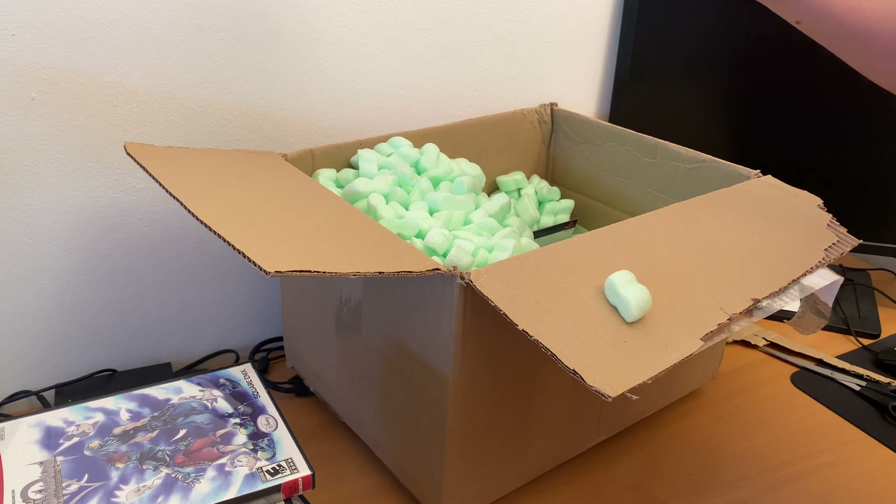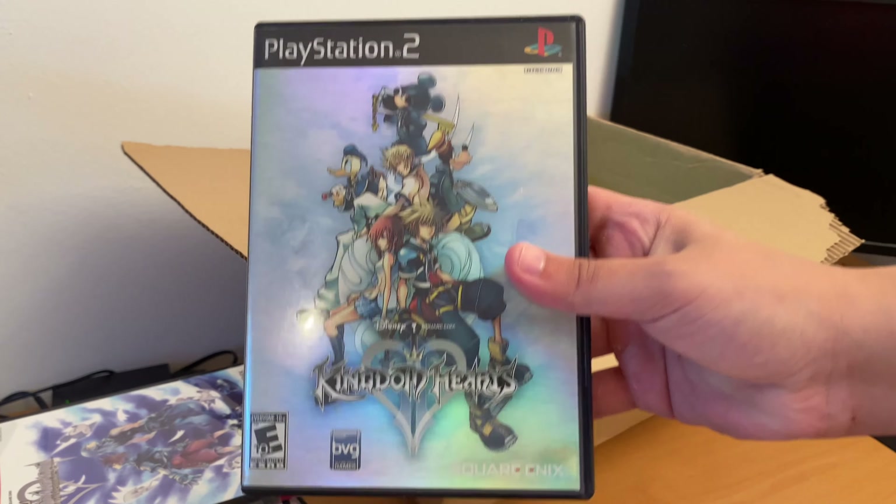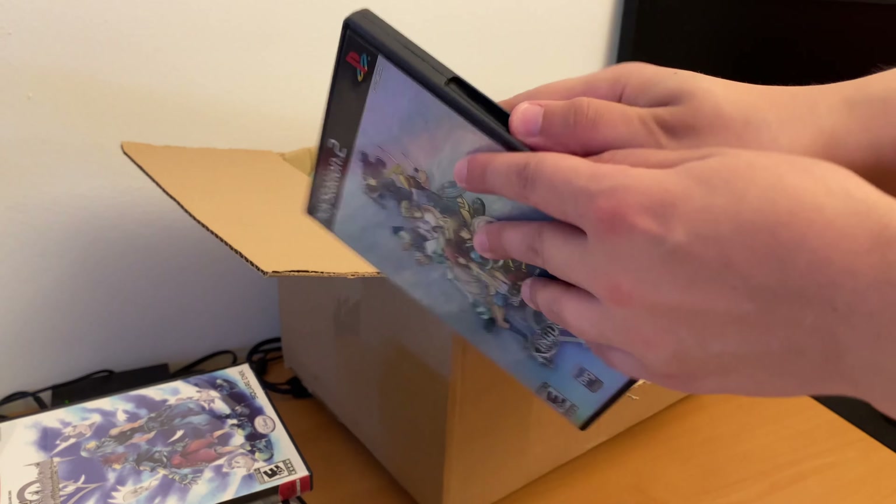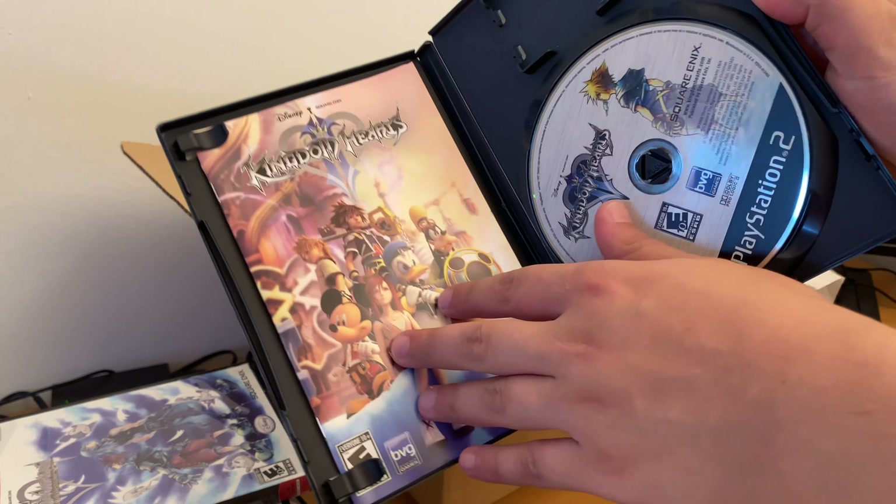And then we have Kingdom Hearts 2. Complete in box.